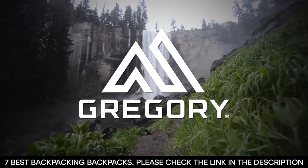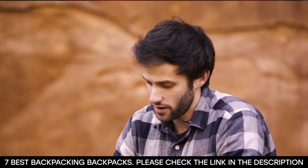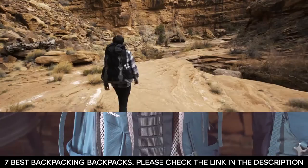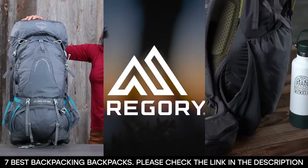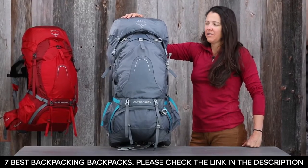Everyone knows that a backpacking trip is not complete without a backpack, and when you're on the trip, the type of backpack or the way you carry your gear will determine whether you would have an enjoyable trip or a miserable one. This is why getting a good backpack is non-negotiable — it's the foundation of every successful adventure.